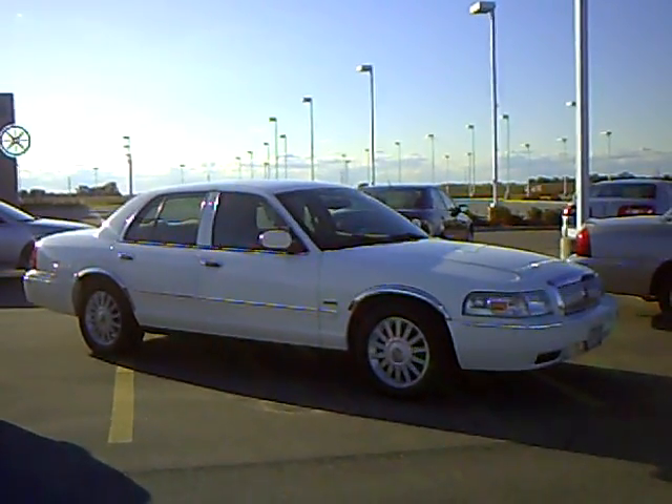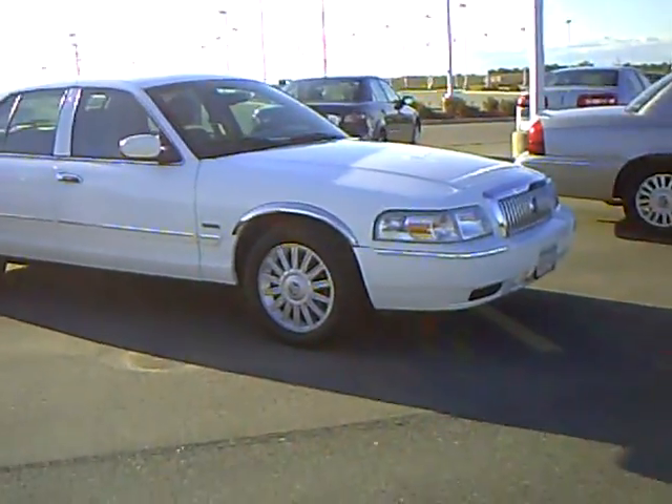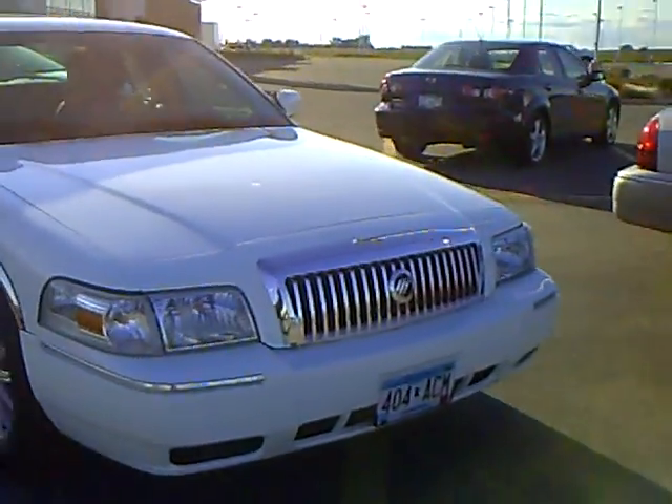Hi, my name is Heather Arndt at Mills Ford Jeep in Wilmer. This is a 2009 Mercury Grand Marquis LS, stock number 3U-090192.